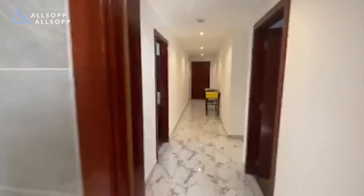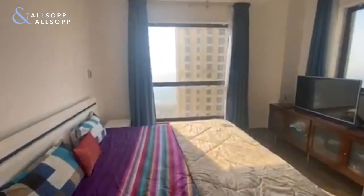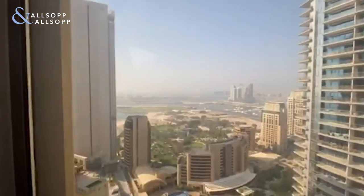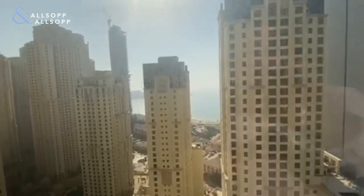And finally, the third bedroom — huge, light and airy, with palm views to the rear and sea views to the front.